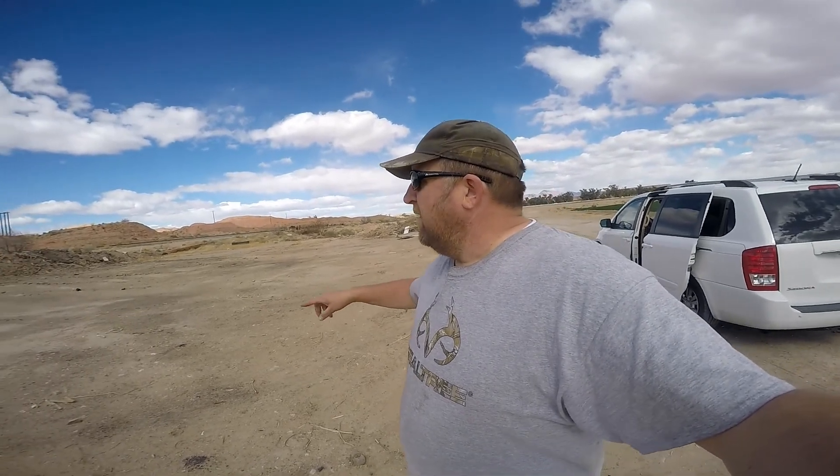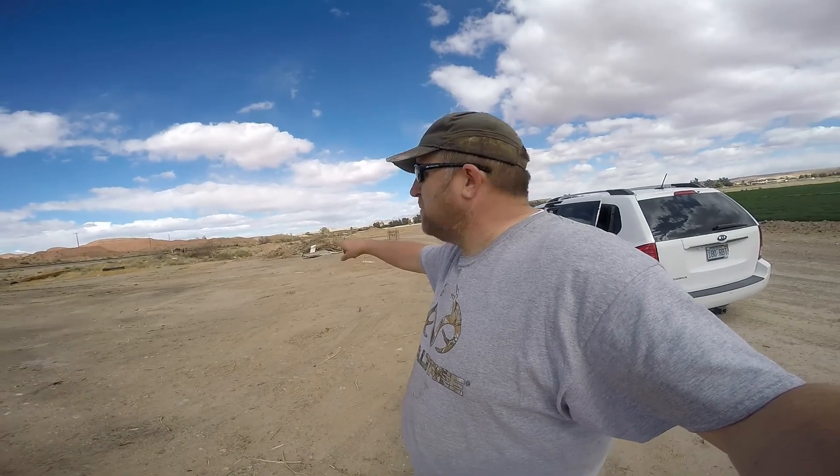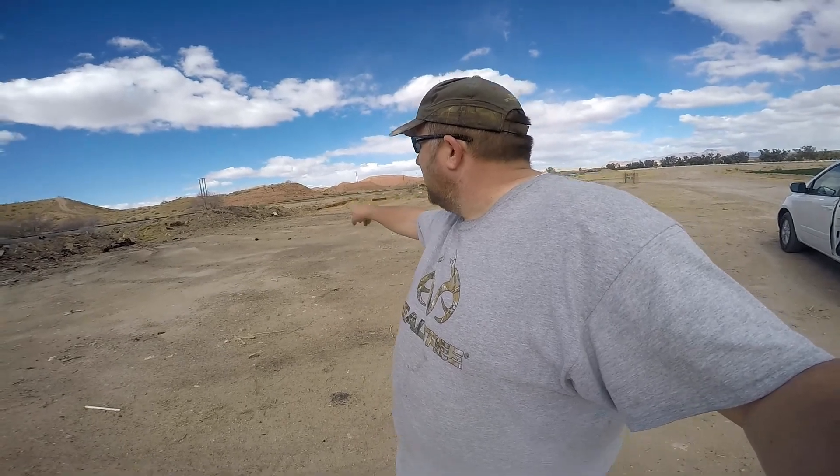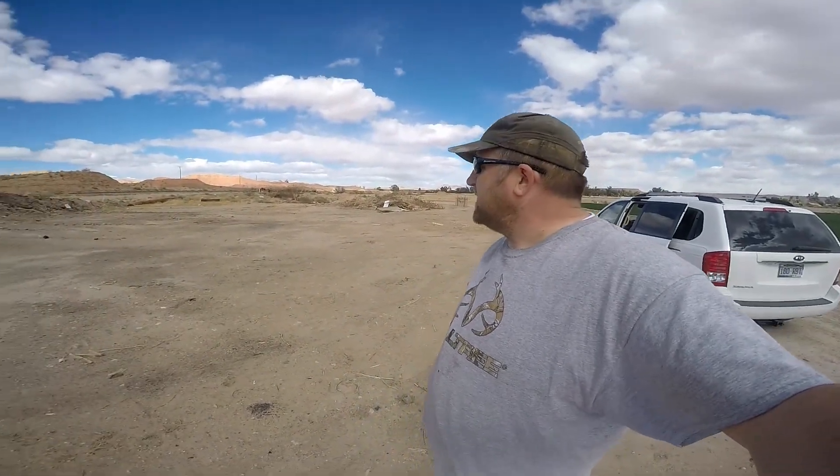We're out here in Logandale, Nevada, and this spot just kind of looks like a dump, but this is where my brother-in-law's family's house used to sit right here on this property. You walk me over here, you can see pieces of the foundation pushed up in the dirt. For whatever reason, the house came down, so we're going to metal detect and see what's out here. He was one of the founding families of this valley and used to own all this land.